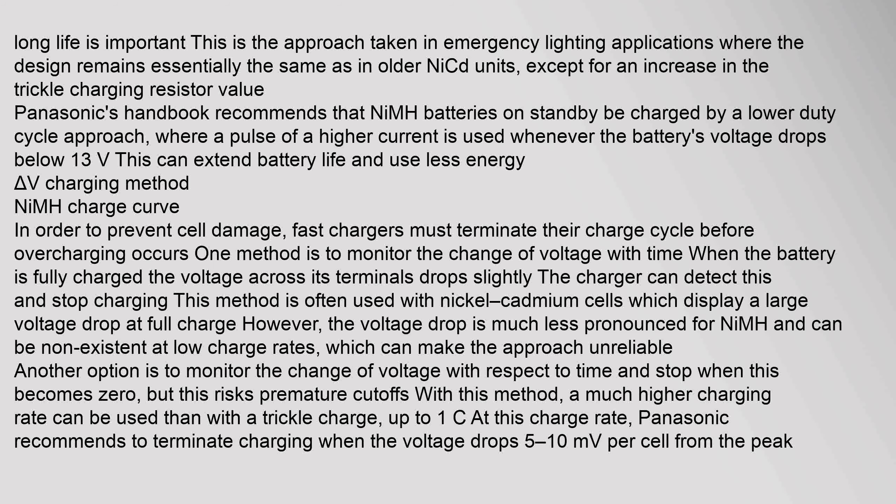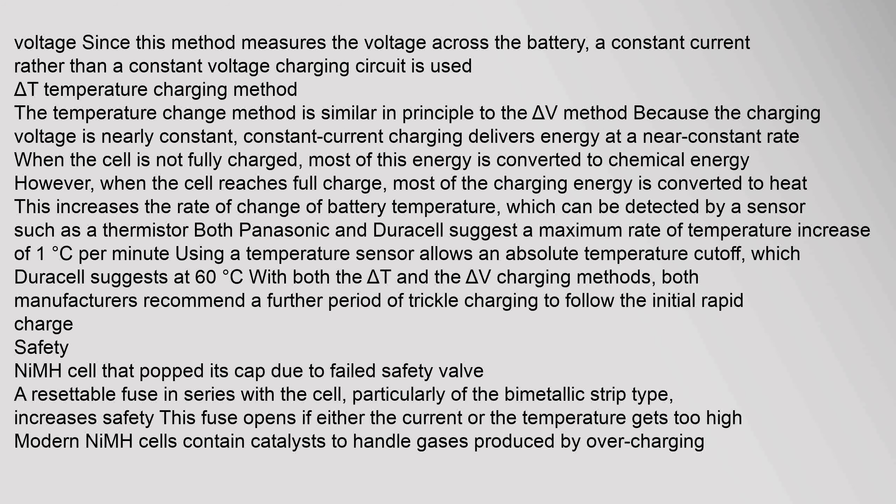However, the voltage drop is much less pronounced for NiMH and can be non-existent at low charge rates, which can make the approach unreliable. Another option is to monitor the change of voltage with respect to time and stop when this becomes zero, but this risks premature cutoffs. With this method, a much higher charging rate can be used than with a trickle charge — up to 1C — since this method measures voltage across the battery using a constant current rather than a constant voltage charging circuit.